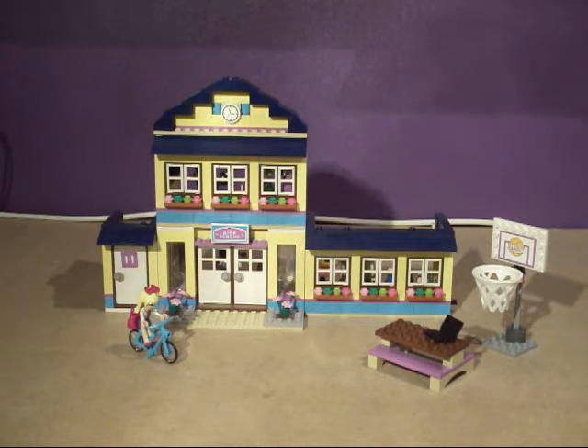This set includes Stephanie, Matthew, and Mrs. Stevens, which are minifig dolls. So there's quite a lot of stuff — we've got a cafeteria, a science class, an arts class, a playground, and all sorts of stuff. At the moment we're looking at the front.